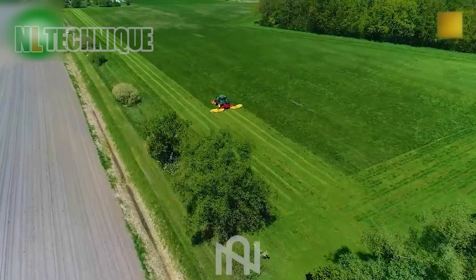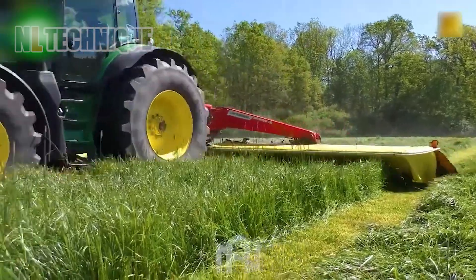When you see this lawnmower working, you feel as if you are seeing a sea of green grass in the field.